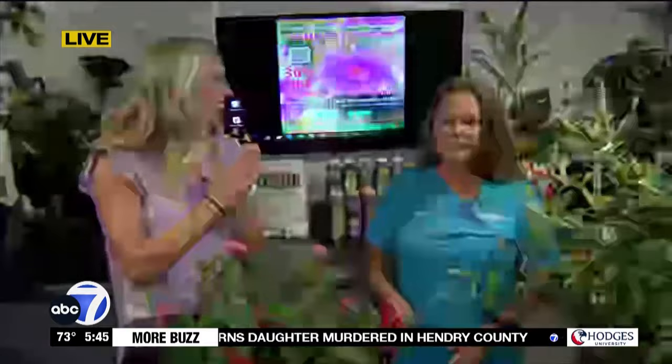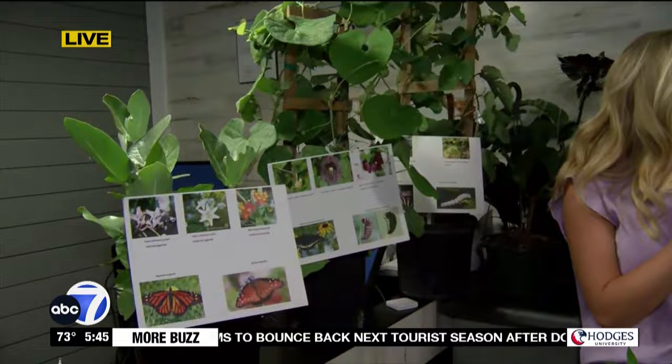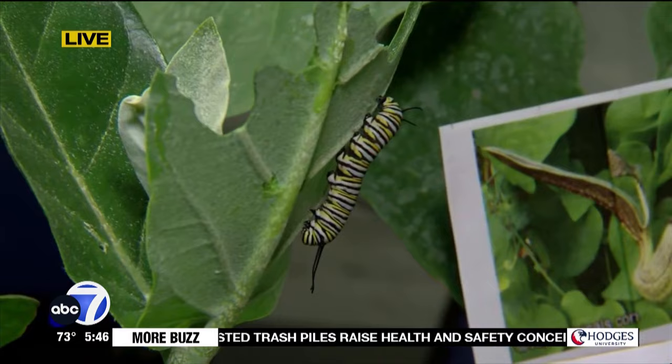These are all butterfly host plants and butterfly nectar plants. We have over a hundred and sixty different types of butterflies in Florida, and each one is going to have a specific host plant where they leave their caterpillar eggs and eat from, and then turn into chrysalis. The first one you're seeing there is a milkweed — a giant milkweed — and that's going to be the host for your monarch butterflies and your queen butterflies.